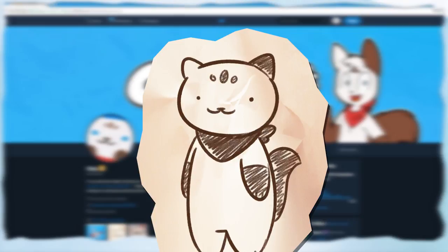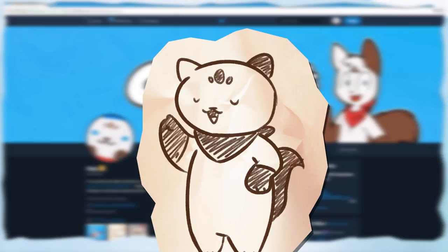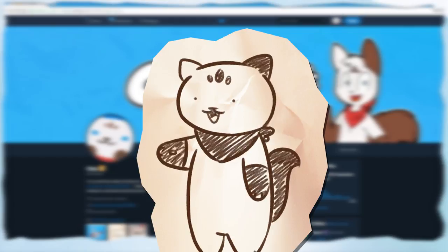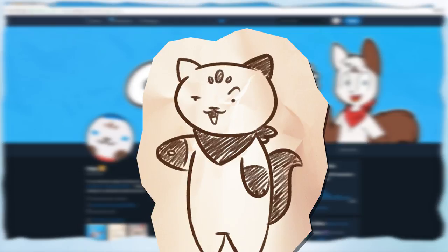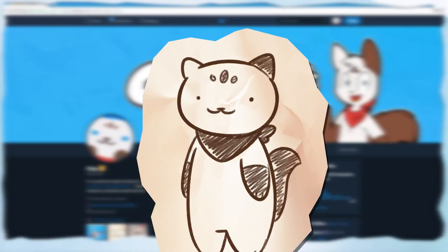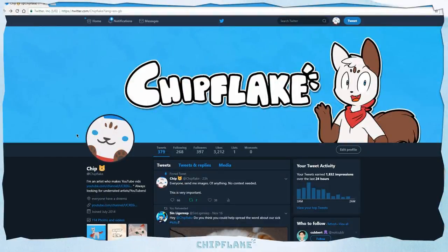I've been to Twitter and asked my followers to send me a bunch of random images — no context, no explanation — and I'm gonna try to draw these images in 10 seconds. I haven't looked at my Twitter since I posted the tweet asking for pictures, so I don't know what they look like yet. Let's go. Welcome to Twitter, it's all downhill from here guys.